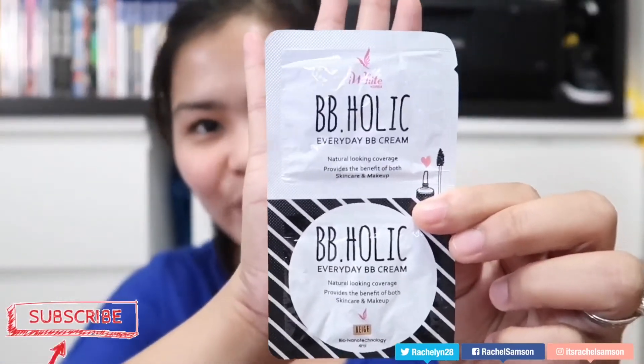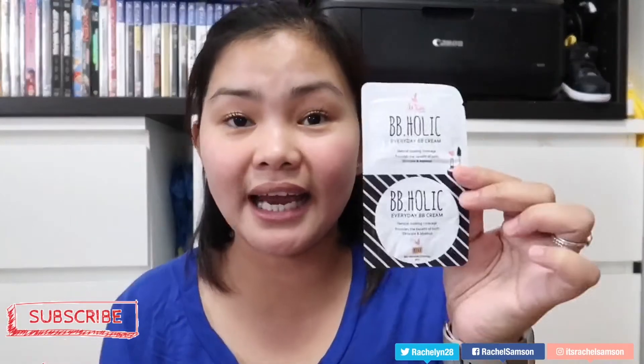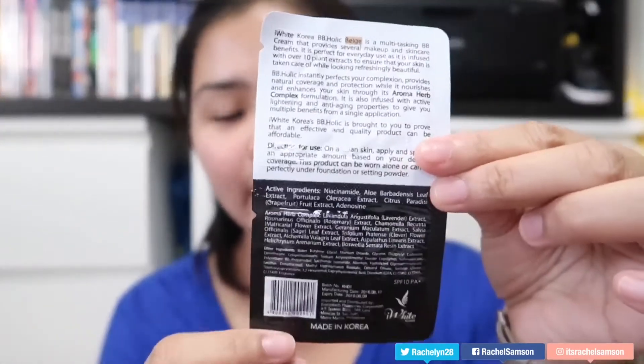Hi guys, welcome back to my channel! Thank you so much for watching. In today's video I'll be doing a review on I White Korea BBholic. The focus is the BBholic Everyday Cream. I want to do a quick turnaround to know if it's good for an everyday BB cream, because you guys know sometimes there comes a day when you only want to wear a BB cream — very lightweight, especially when your skin is breaking out or you just want something light.